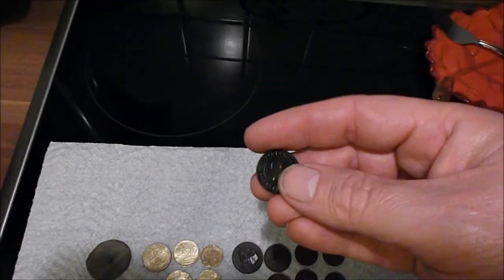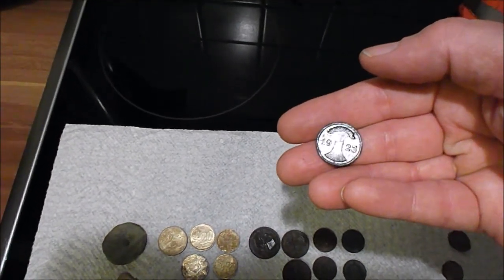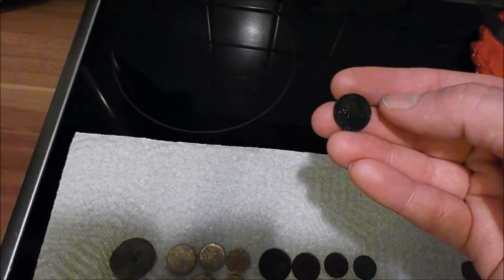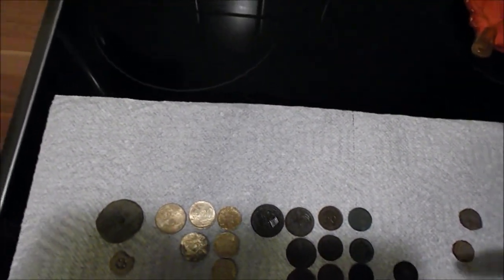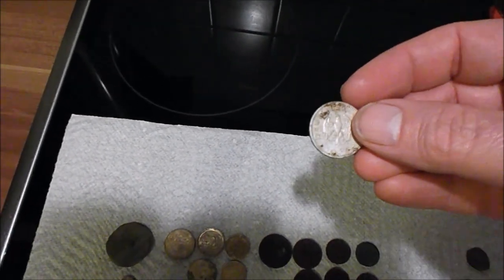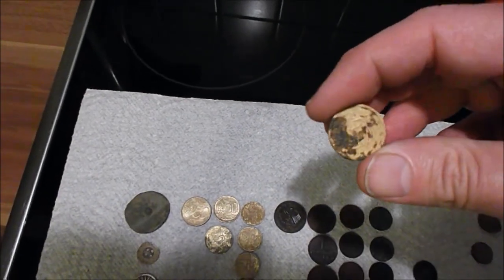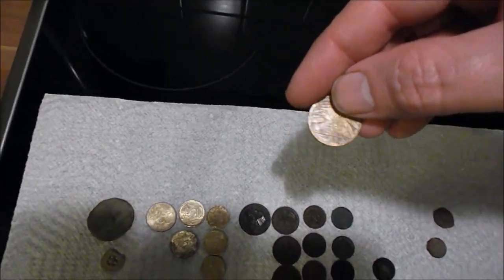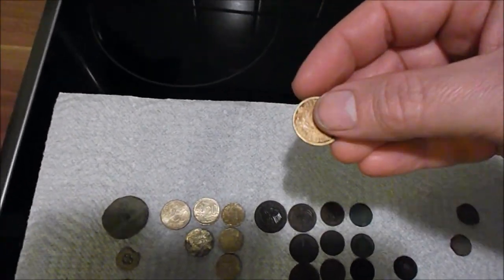Found two two-Reichs Fennig pieces — this one's from 1923, beautiful patina, jet black and gorgeous. Here's its buddy right next to it, also a 1923 one-Reichs Fennig. I also have a 50-Reichs Fennig, which is an aluminum coin from 1935 — pretty cool. And two more 10-Reichs Fennigs: one has a lot of crust I'll have to clean off, and the other has a clear date of 1924. Found this one right on top — just unbelievable.